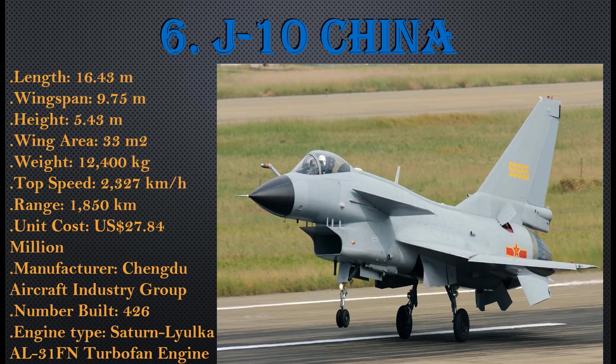Number 6: J-10, China. Length: 16.43 meters, wingspan: 9.75 meters, height: 5.43 meters, wing area: 33 square meters, weight: 12,400 kg, top speed: 2,327 km/h, range: 1,850 km, unit cost: $27.84 million USD. Manufactured by Chengdu Aircraft Industry Group, with 426 units built. Engine type: Saturn-Lyulka AL-31F turbofan.